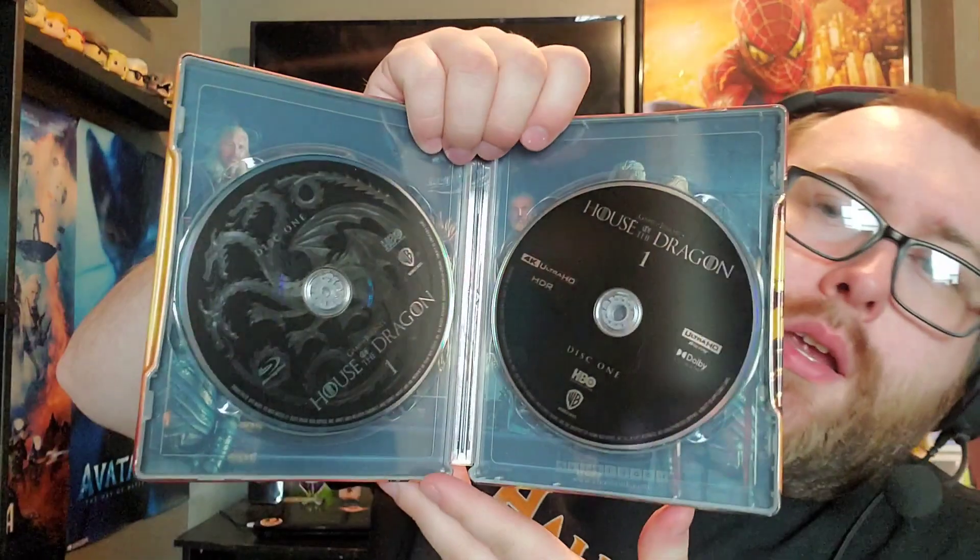Next is the 4K blu-ray steelbook of House of the Dragon Season 1. I haven't watched it yet — haven't really watched any Game of Thrones — but I figured this would be the way to get into it. I do have HBO Max, but I'm a big supporter of physical media, so you can't beat 4K blu-ray. This is a big 4K set of season one.